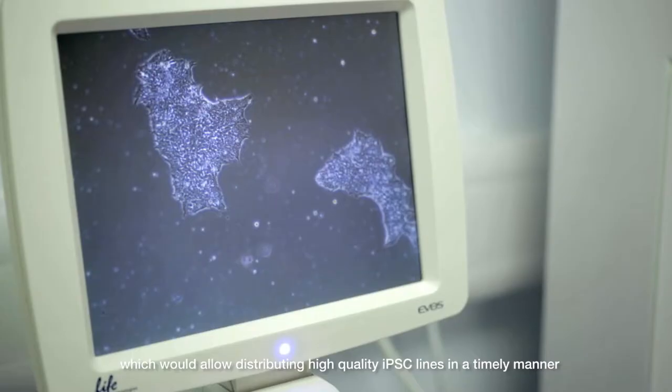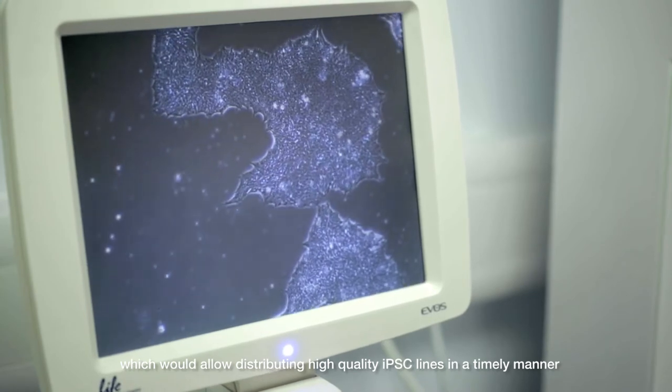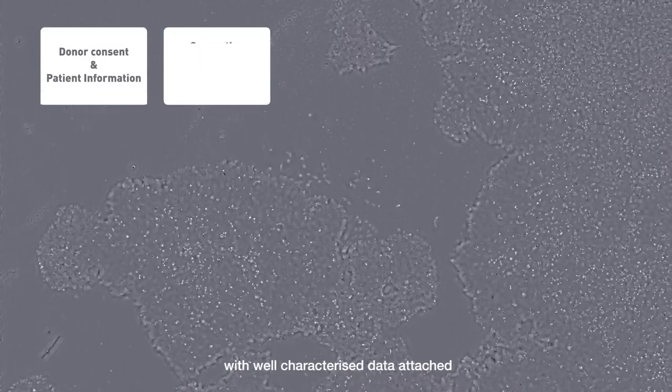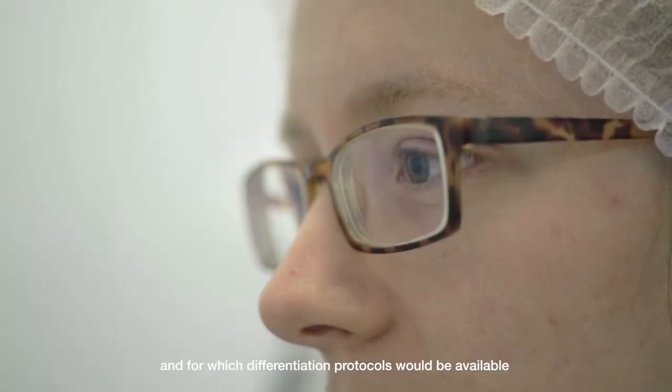In the past it was hard and complex to buy IPSC lines, so the EFPIA group decided that it is useful to establish a central IPSC bank that allows access to high-quality, well-described IPSC lines in an efficient timeframe, for which differentiation protocols also exist.